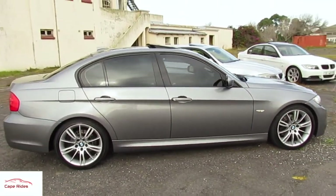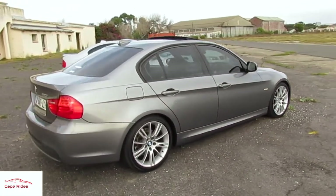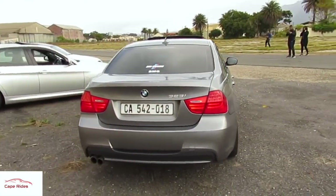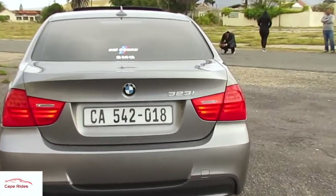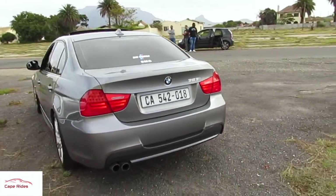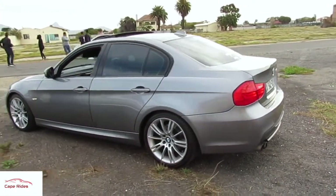Hi everyone and welcome to Cape Rides. This is the third part in our four-part mini series on the BMW E90 3 Series. Today we're looking at Michael Jacobs' 323i. It's a 2011 model and it's basically a facelift, so it does look a bit more sleek than the previous generation. As we explained in the previous episode, this is the fifth generation, so midway through its lifespan it got an update — so you could call it 5.5 if that makes any sense.